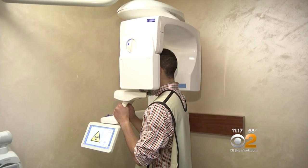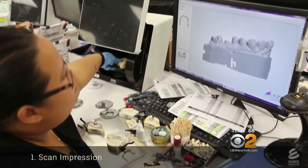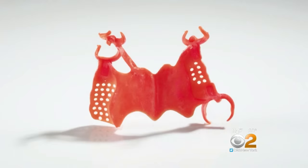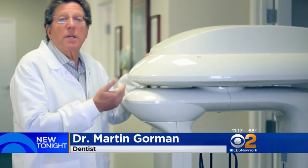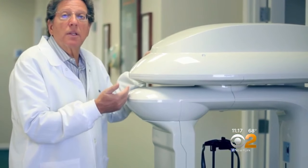Which also includes this 3-D dental scan. The rotating machine allows dentists to not only examine the patient's teeth in 3D, but also the nerves, bones, even the sinuses — to help diagnose people that have sleep issues, whether it's apnea, snoring, restricted breathing, whatever the condition is, it shows us.